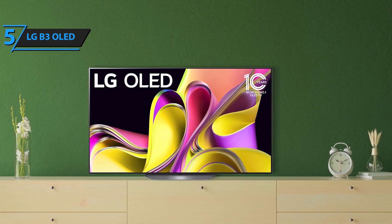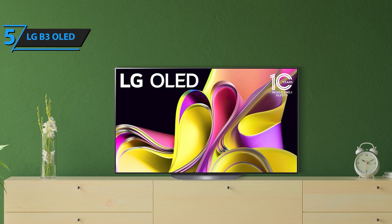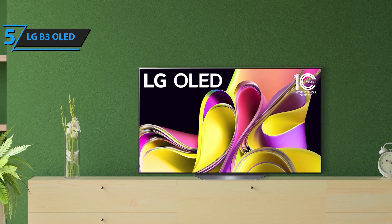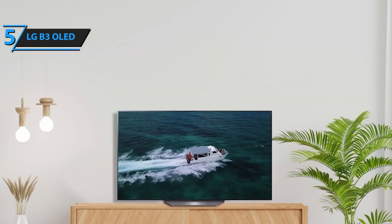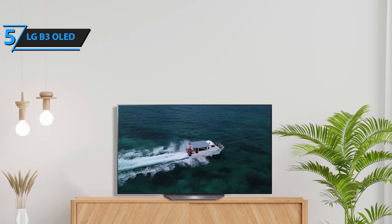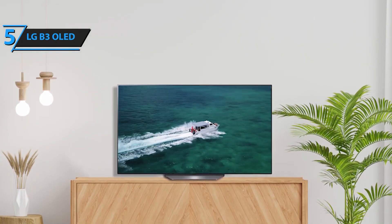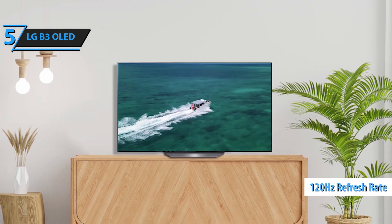Whether you're watching sports, movies, or playing games, the native 120Hz refresh rate ensures smooth, lifelike movement that draws you into the action. At the heart of this TV is the powerful Alpha 7 AI processor Gen 6, which uses advanced AI to automatically enhance both picture and sound quality, giving you an extraordinary viewing experience with incredible depth and clarity.